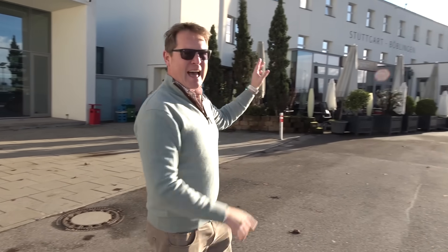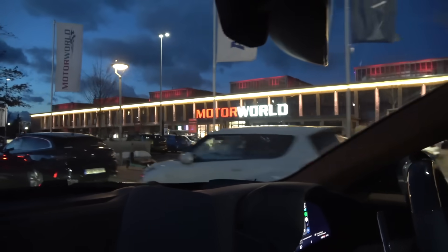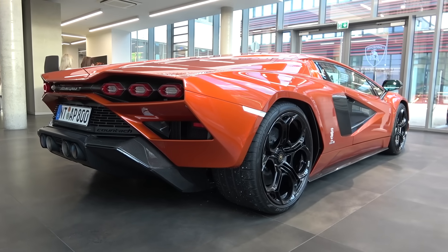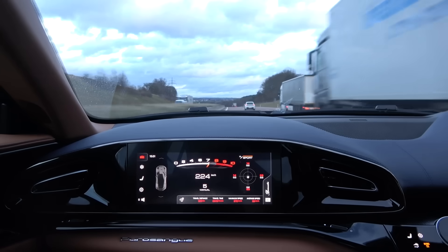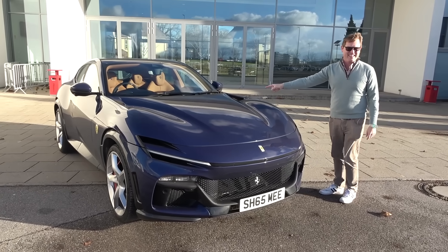We kick off this afternoon from here at Motor World in Böblingen, Stuttgart, to head to the Motor World in Munich. There are going to be some amazing cars to take a sneak peek of here and at the other end, with the de-restricted German autobahn between and a V12 soundtrack I think we all want to hear.